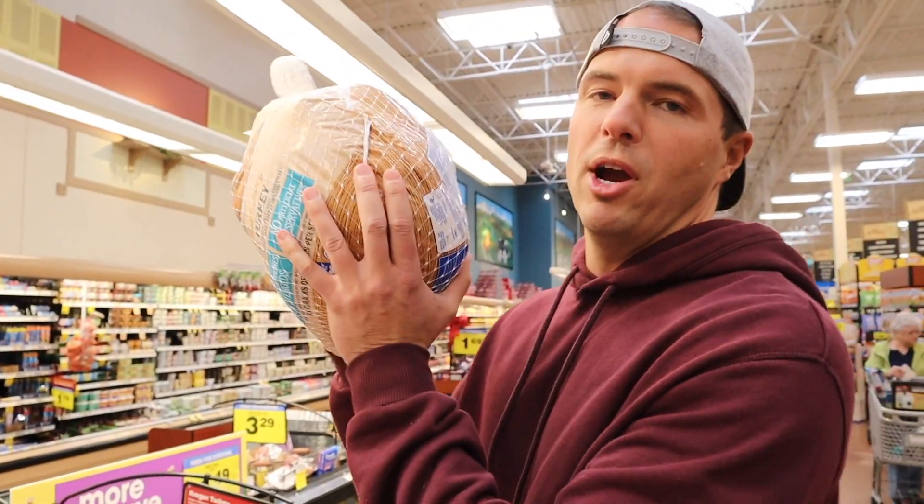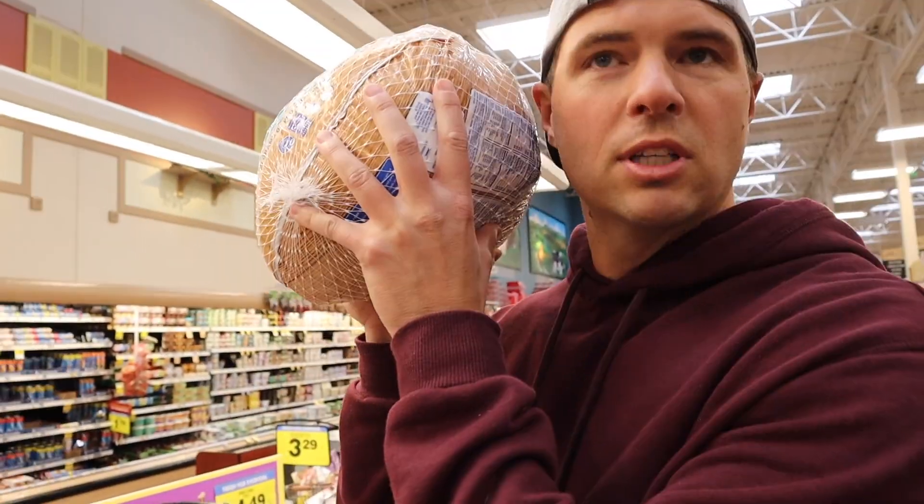Here are some things that I have learned as I prepare to smoke my first turkey. First of all, we want to see if it calls to you.